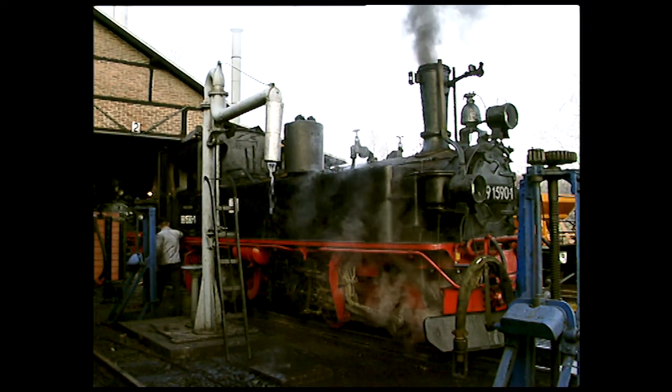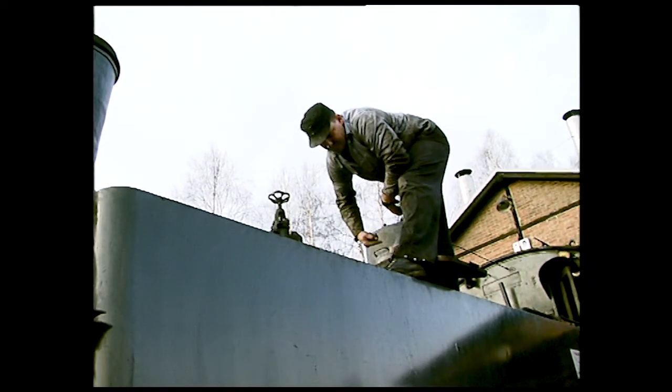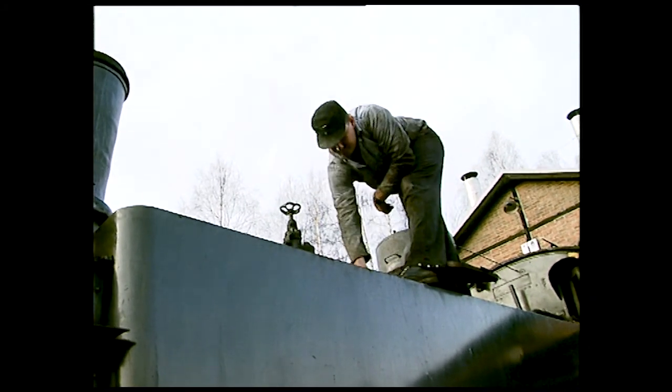The quality of water certainly matters in prolonging boiler life. Chemicals are added to the water to prevent scaling. The blow-off valve is opened to remove mud and loose scale.